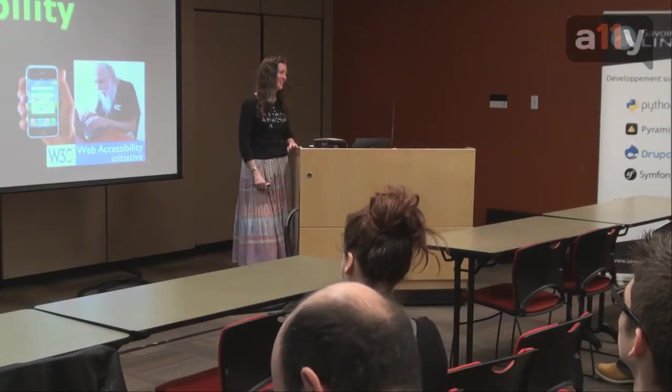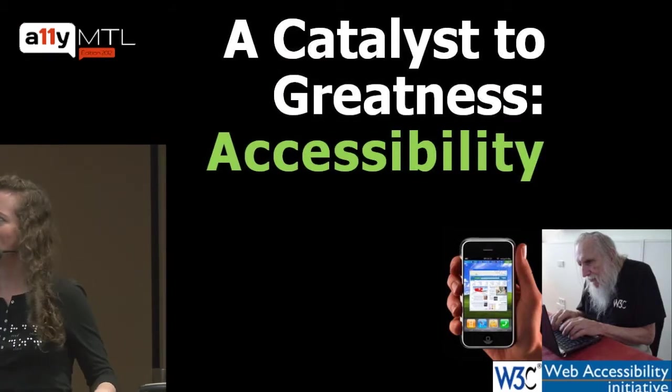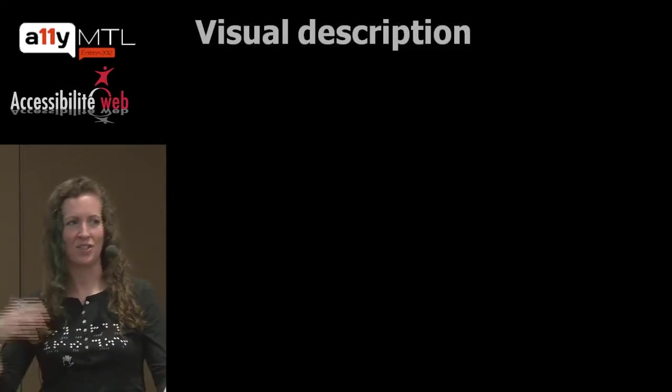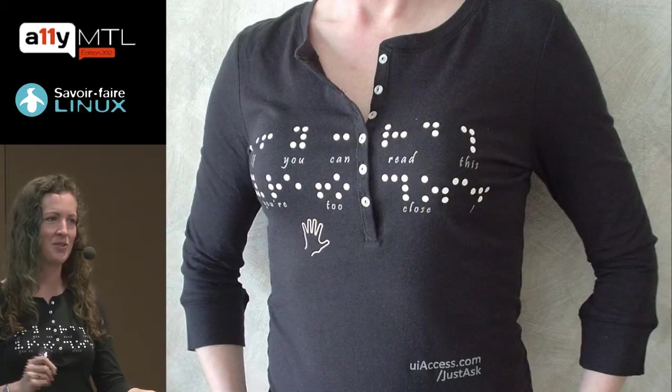What we're here to talk about today is a catalyst to greatness and accessibility. I want to start out with a little visual description for those of you who can't see. I'm female and I'm wearing a shirt with Braille across the front, across the chest. The translation of the Braille is: if you can read this, you're too close.